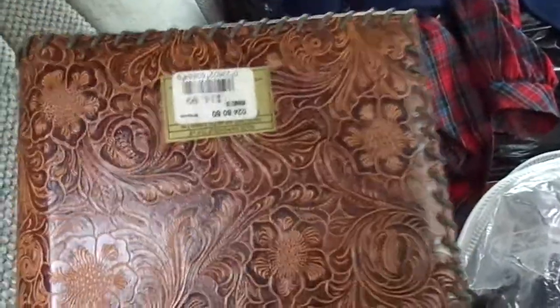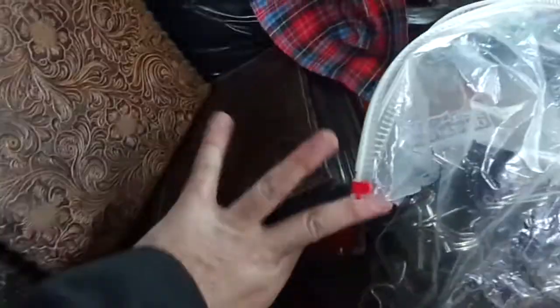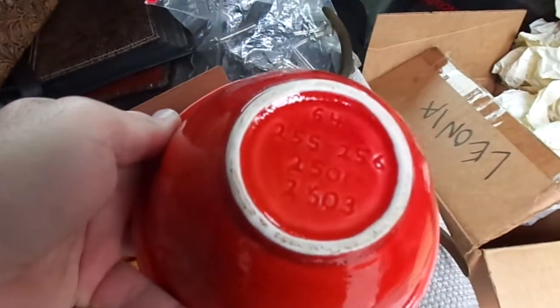We got these three leather-bound binders. They cost $15 originally; we paid two bucks a piece — one, two, three. We also got this nice orange bowl, and it says some stuff on the bottom but I don't recognize it as anybody.